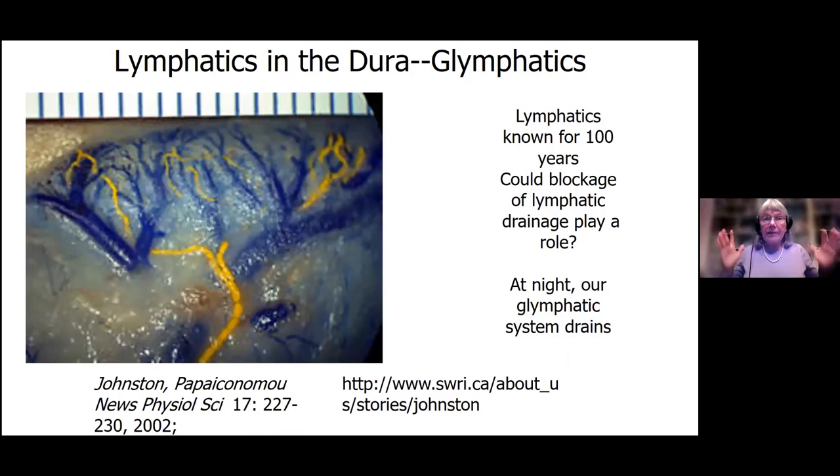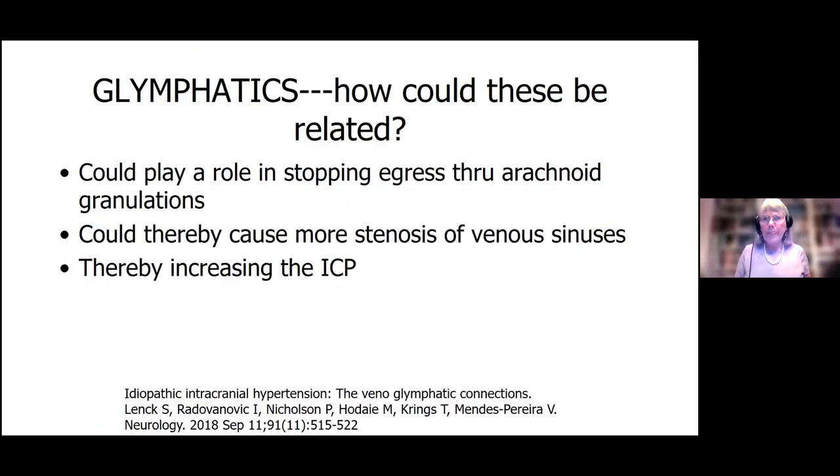We also know there are lymphatic and glymphatic changes. This is lymph drainage from the brain that goes into the venous sinuses. At night, these lymphatic channels are extremely active and dump flow into the veins — that's why we need to sleep. Part of it is to get rid of the waste from the day. There's now some evidence that blockage of the lymphatics may also play a role in keeping the pressure up, stopping egress through the arachnoid granulations and venous sinuses.